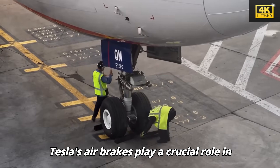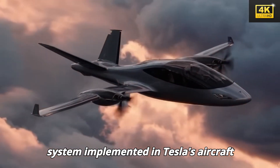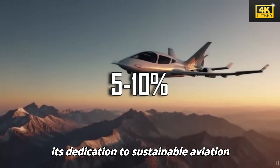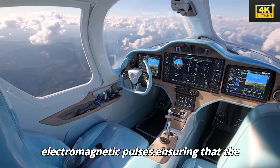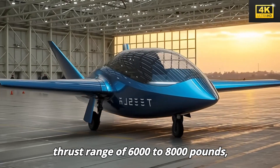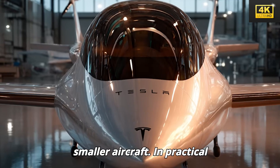Additionally, Tesla's air brakes play a crucial role in precise descent control, particularly during vertical takeoff and landing (VTOL) operations, enhancing safety and ensuring smooth landings across various conditions. The regenerative braking system not only enhances efficiency by recovering energy but also exemplifies Tesla's dedication to sustainable aviation. The integration of a Faraday cage safeguards against electromagnetic pulses, ensuring avionics remain functional even during severe electrical disruptions. Tesla's electric motors generate an impressive thrust range of 6,000 to 8,000 pounds, surpassing conventional jets.